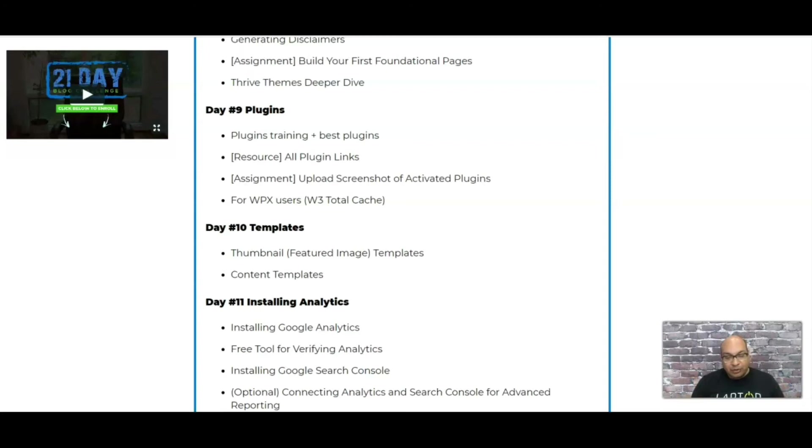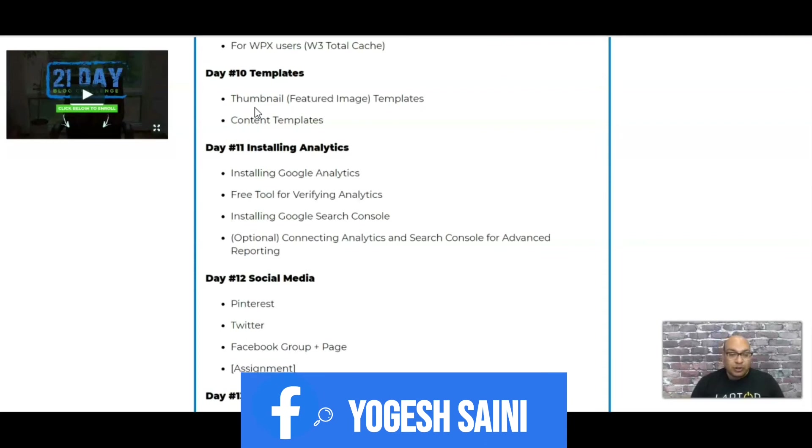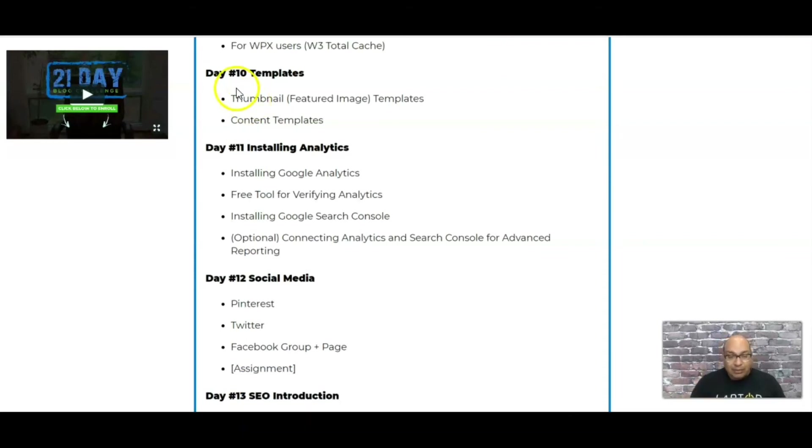They only tell you which plugins you actually need, and this is where they have discounted plugins available for you. Thumbnails are another feature they cover. I'm currently on Day 10 and I really liked how they show you how to build landing-page templates and content templates that you can save as master templates, so your content layout is always clean and consistent.